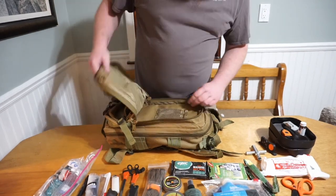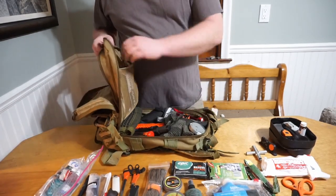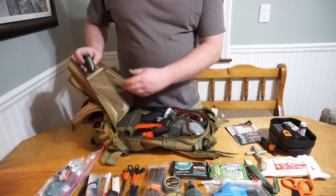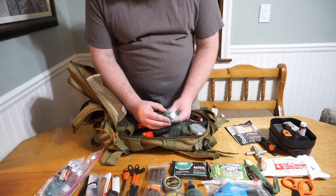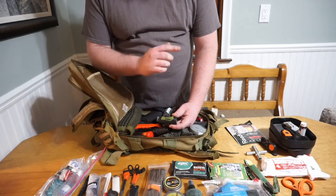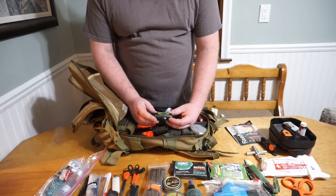Now moving into the main pocket. First thing I've got is a collapsible dust mask — small, light, pretty invaluable. I also have an Energizer hard hat light with red and white modes that runs on one AAA battery — I threw one in this bag and one in my big bug out bag because I really like them. That's my second flashlight source. Everything in my kit runs on AAA batteries so everything is interchangeable.